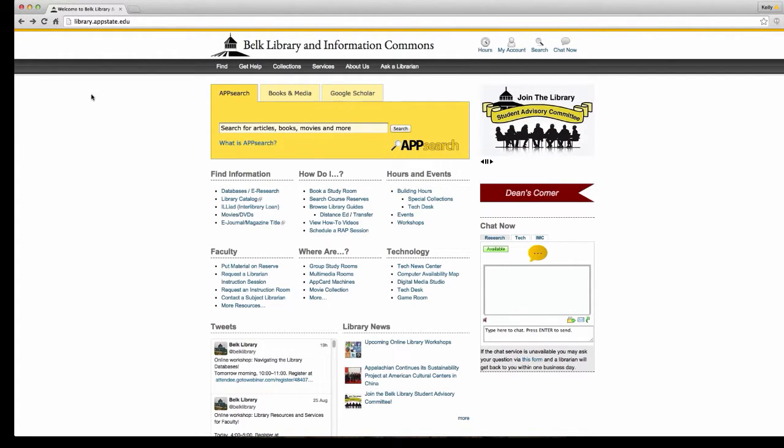You guys have access to thousands of libraries in 160 different countries, so you are getting all kinds of materials from all around the world — it's pretty awesome. If you're a distance education student, staff, or faculty, you can get those items mailed to your physical address.